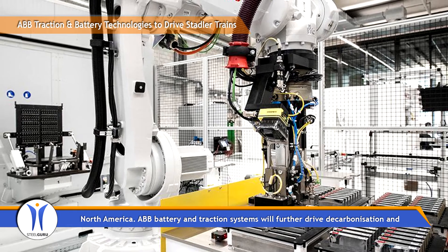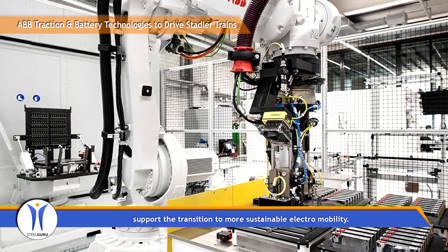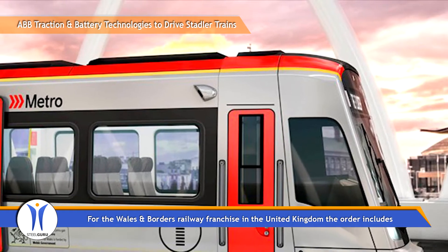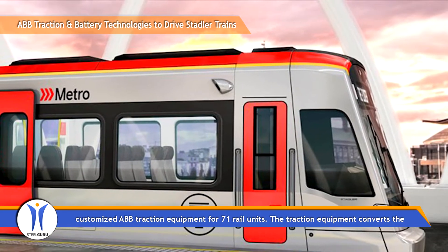ABB battery and traction systems will further drive decarbonization and support the transition to more sustainable electromobility. For the Wales and Borders Railway franchise in the United Kingdom, the order includes customized ABB traction equipment for 71 rail units.